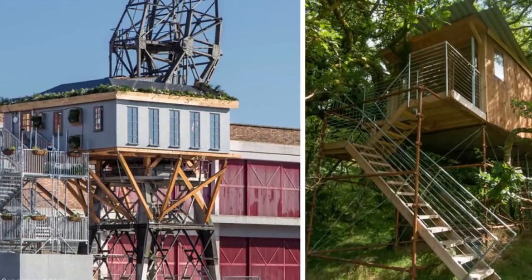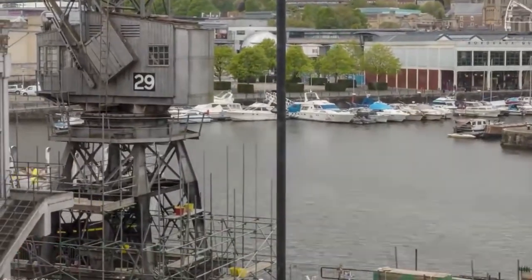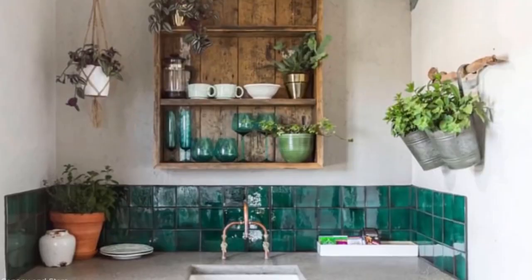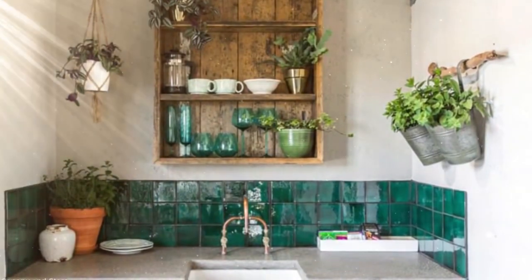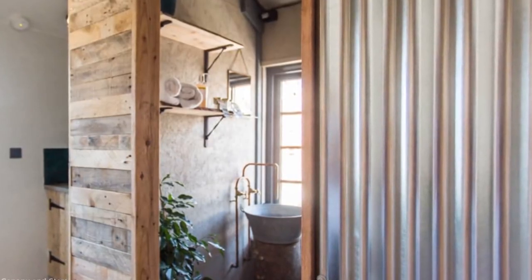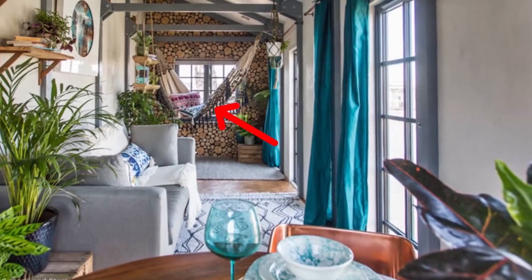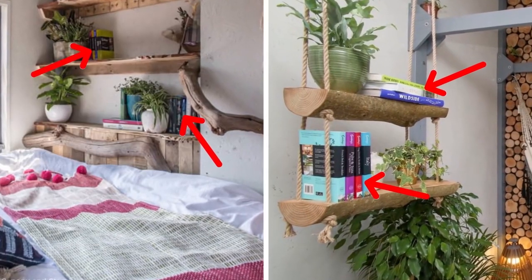This industrial take on the treehouse concept was constructed in one of the city's many dockside cranes. Inside, Crane 29 is a haven for hipsters, and the occupants of the hotel room are more likely to sport man buns than hard hats. The room contains a forest of house plants, an indoor hammock, and a large collection of books.